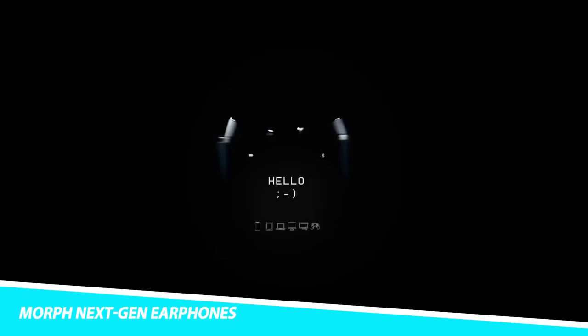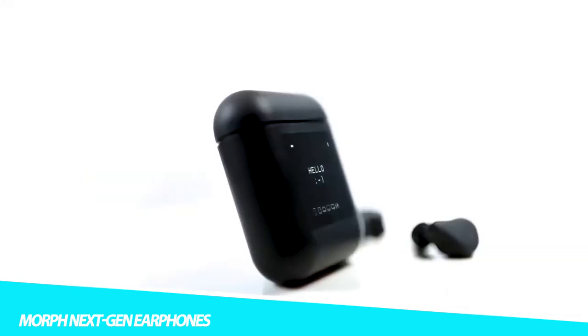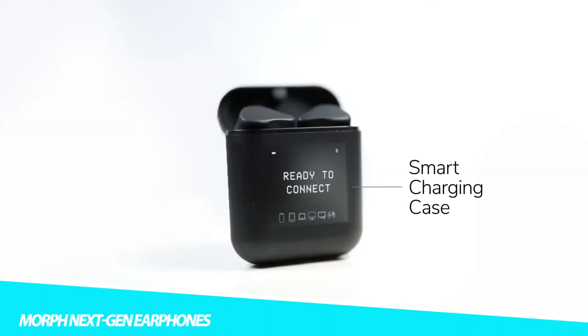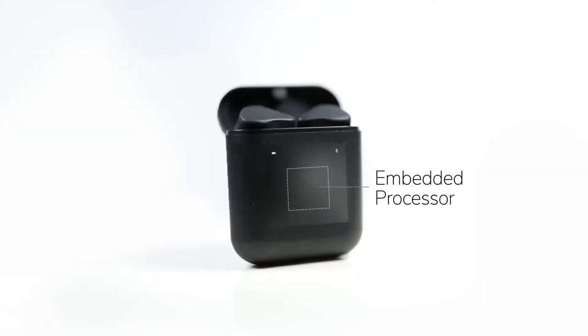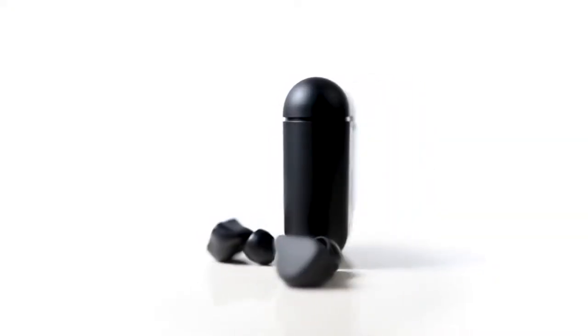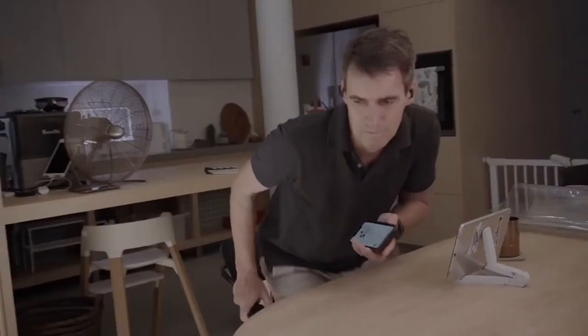Morph Next-Gen Earphones. Take your style to the next level with the Morph Next-Gen Earphones. These Bluetooth earbuds come with a smart charging case that offers seamless switching across an infinite number of devices, regardless of OS. Simply tap the device you wish to connect to on the LCD touchscreen. They also let you customize the look with snap-on faceplates, neckband beads, and smart case shells, so you can morph the look to vibe with your outfit of the day.